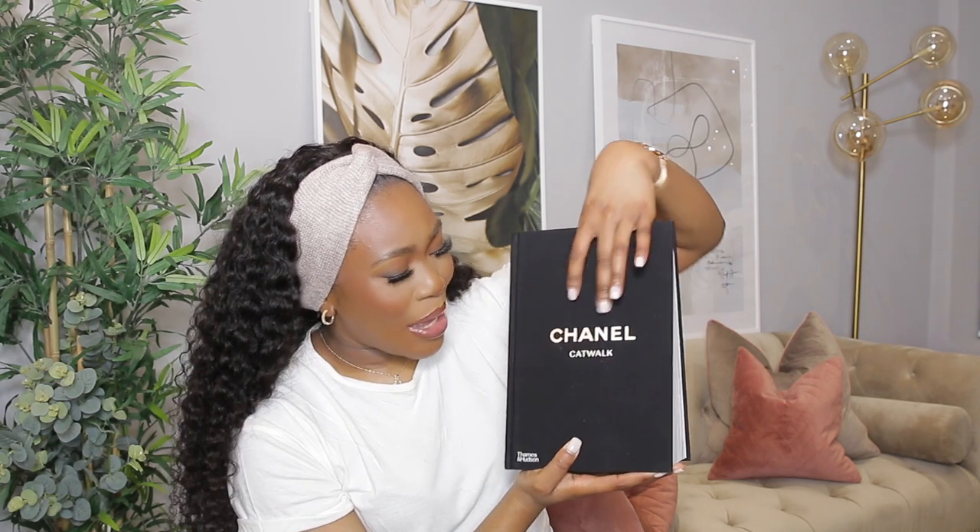I mainly got them for the coffee table. I've got the Louis Vuitton one on my coffee table and the Chanel ones on my console table in the corridor. It's so plush and pretty — it looks so much better in person than on camera. If you're looking for coffee table books, definitely go on Amazon. They do have good dupes on AliExpress too if you don't want to spend that much.